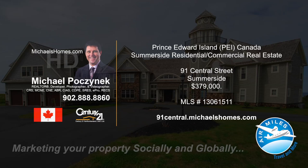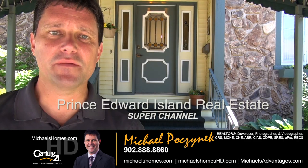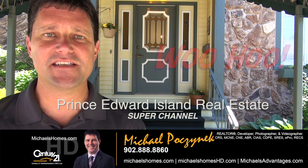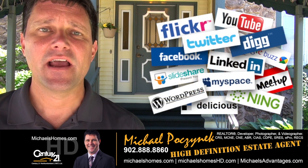Hello and welcome to Michael's Homes HD, Prince Edward Island's number one source for high-definition real estate video. Hello and welcome to Prince Edward Island's real estate super channel. I'm your host, Michael Posnick, from Century 21 North Thumberland, your high-definition real estate agent marketing your properties socially and globally.